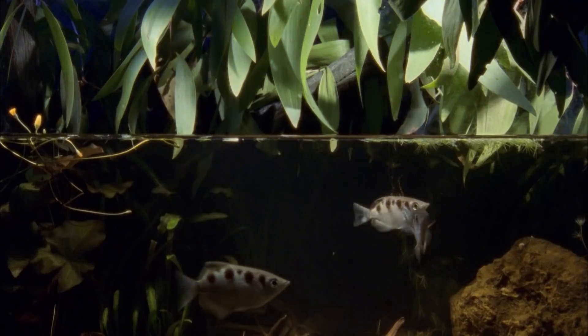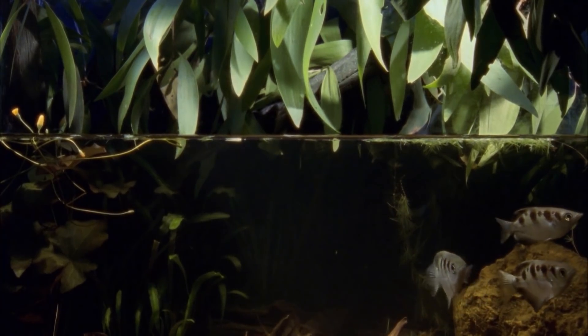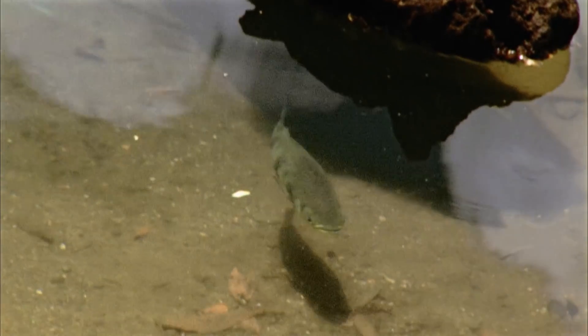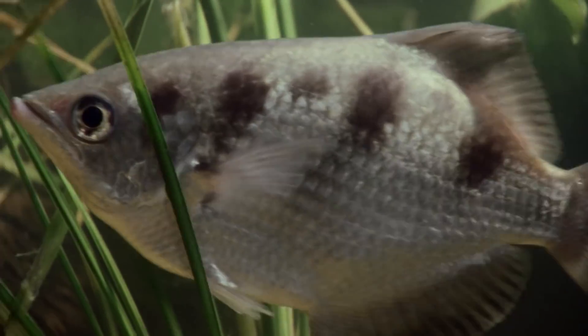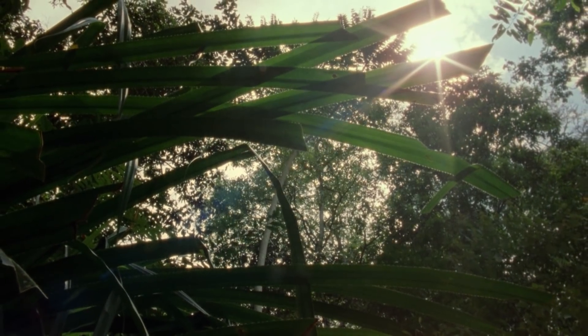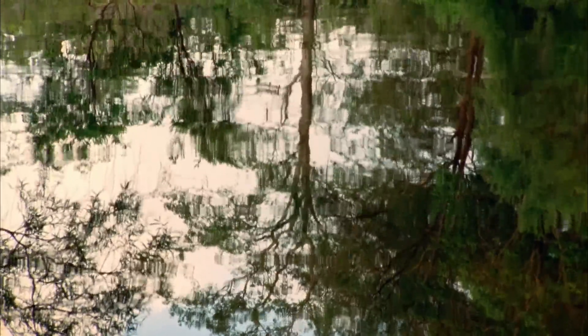These little sharpshooters even have smart vision. Light bends at the juncture of air and water, yet archerfish eyes seemingly have adapted to this and they adjust their aim to compensate for the shift in light. This aquatic marksman is not one to be underestimated.